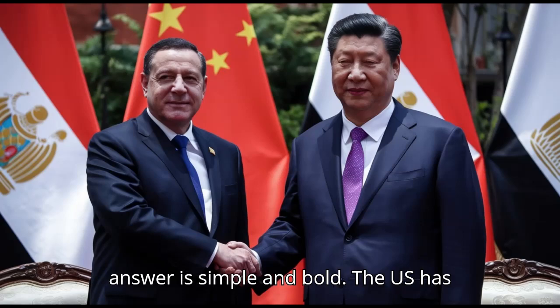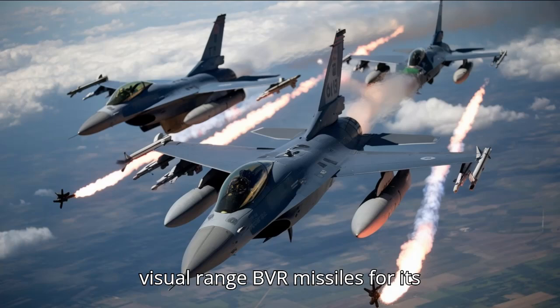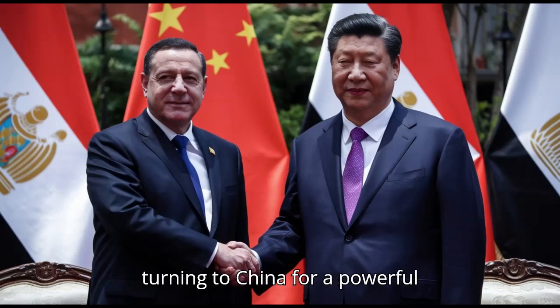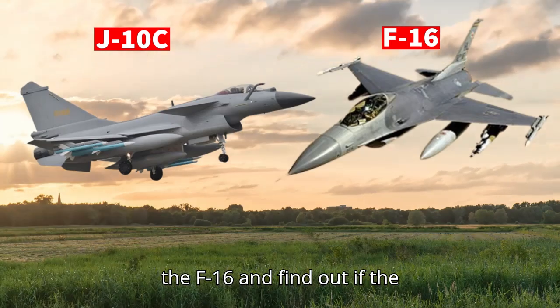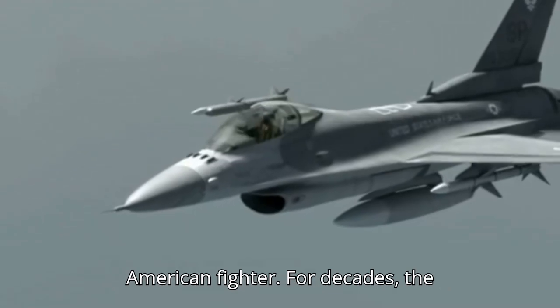The answer is simple and bold. The U.S. has refused to sell Egypt top-tier beyond visual range BVR missiles for its F-16s. And now Egypt is turning to China for a powerful alternative. Get ready to dive into this intense comparison between the J-10C and the F-16, and find out if the J-10C can really outclass the legendary American fighter.